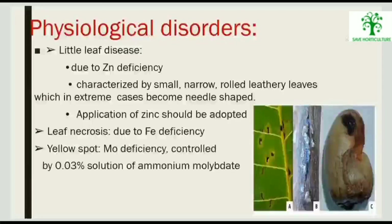Physiological disorders include little leaf disease, caused by zinc deficiency, characterized by small, narrow, rolled, leathery leaves which in extreme cases become needle-shaped — treated by application of zinc. Leaf necrosis is due to iron deficiency. Yellow spot is caused by molybdenum deficiency and is controlled by 0.03% solution of ammonium molybdate.